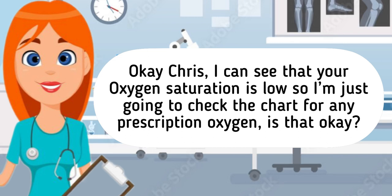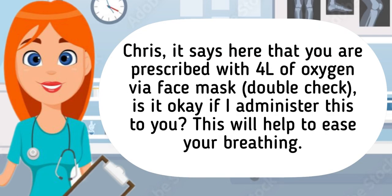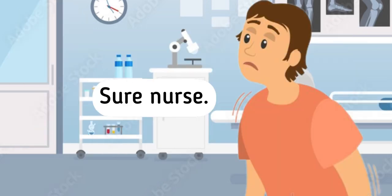Okay Chris, I can see that your oxygen saturation is low, so I'm just going to check the chart for any prescription of oxygen. Is that okay? Okay nurse. Chris, it says here that you are prescribed with 4 liters of oxygen via face mask. Is it okay if I administer this to you? This will help to ease your breathing. Sure nurse.